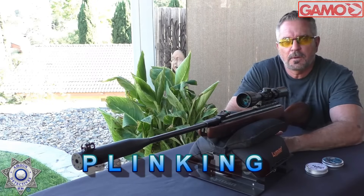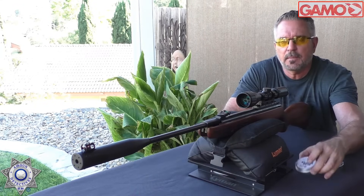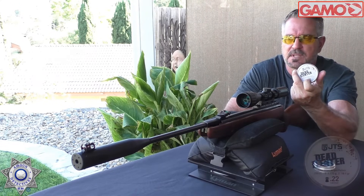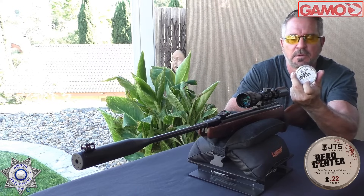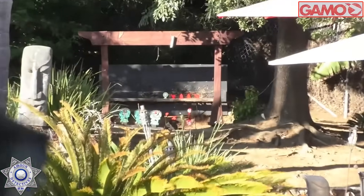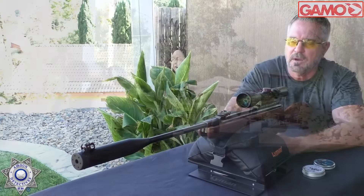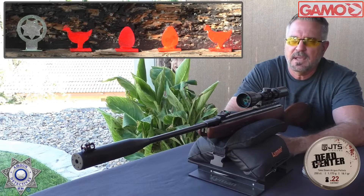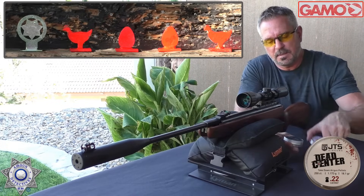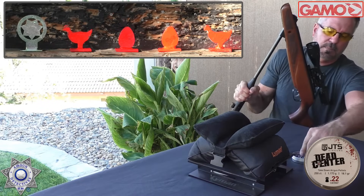Let's try out our Hunter Xtreme Pro at some plinking distance — roughly 40 yards. The two best pellets are the Barracuda Green for accuracy, but the JTS 18 grain Dead Centers actually work pretty well too. With a little breeze going, let's use the heavier 18 grain pellets. We've got an Air Gun Detective star target, a couple of eggs, and a couple of chickens. Let's see if we can knock those out.